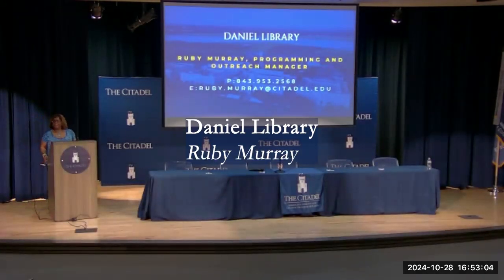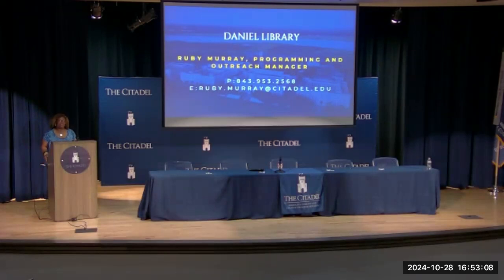My name is Ruby Murray, I'm the Programming and Outreach Manager for the Daniel Library. The library is a friend to all majors — we serve all undergraduate and graduate students regardless of what you're interested in. The library is open seven days a week and is a great place to come and study. As you begin your graduate program, you'll need to manage your time, and the library gives you a focused environment, free from home distractions. We have reference librarians and staff to help you in any aspect of what you'd like to accomplish.